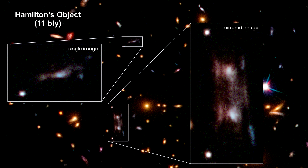One appears to be a mirror image. In this case, a precise alignment between the background galaxy and a foreground galaxy cluster 7 billion light-years away produced twin magnified copies of the same image of the remote galaxy.